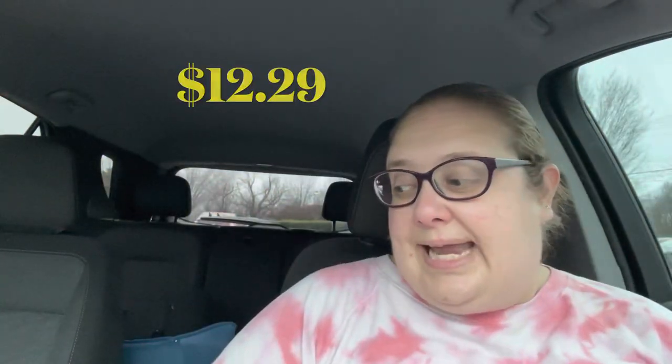I got four items today, the total was a little over $12, and I'm pretty sure I can make it back - hopefully on one item. I will show you the four items I got. I got two shirts.